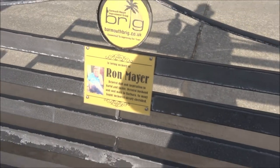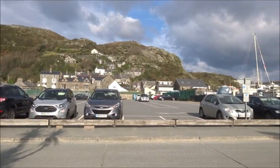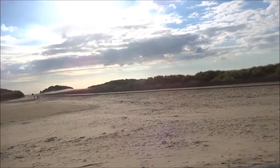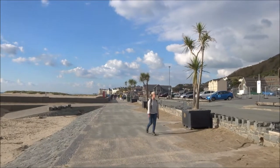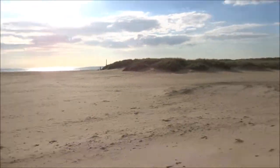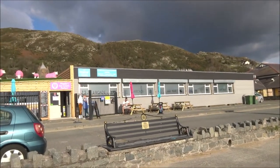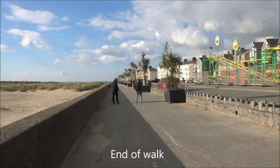The wind's died down now, quite pleasant and quite warm in the sunshine. I'm coming to the end of this walk — my car is about a quarter of a mile up there. The sun's come out nicely. There's the amusement park, of course, about to close down for the winter season.